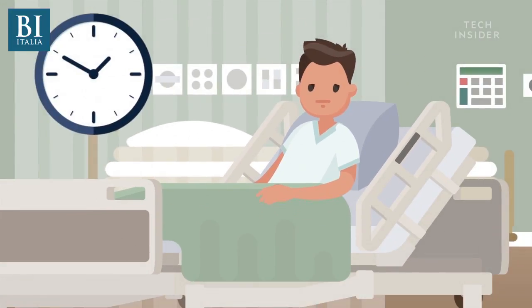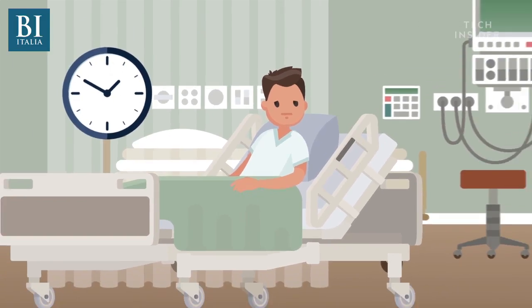When you wake up after being put under with general anesthesia, you barely feel like any time has passed. You could have been out for an hour or a day, and you wouldn't know the difference.